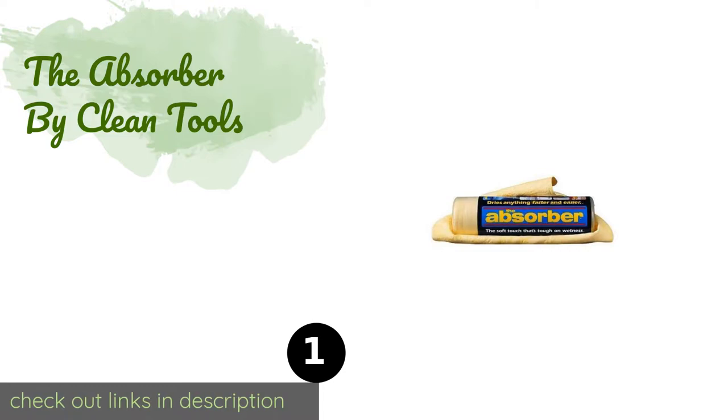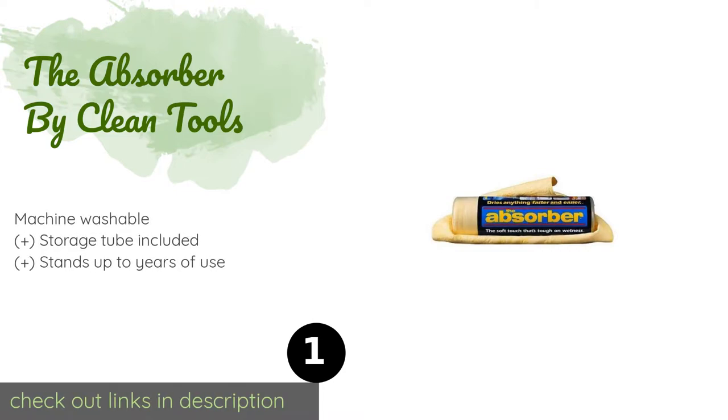Number one is The Absorber by Clean Tools. The Absorber by Clean Tools belongs in the trunk or garage of every motor vehicle enthusiast. This highly thirsty model is also resistant to mold and mildew buildup and to damage from chemicals, fuel, or oil, so it can be treated roughly without worry. The price is around $16.